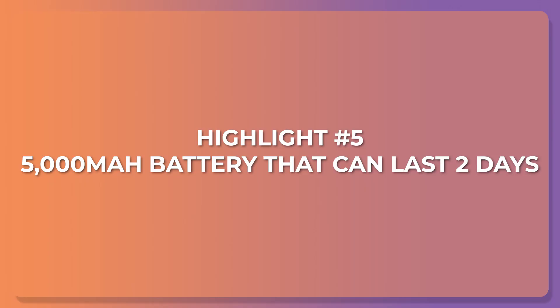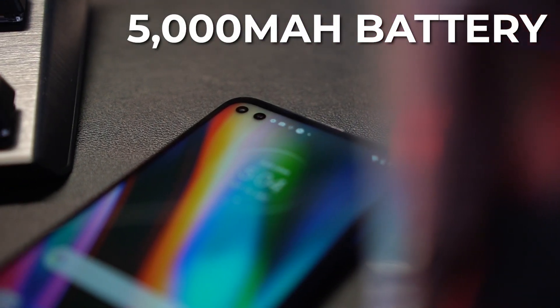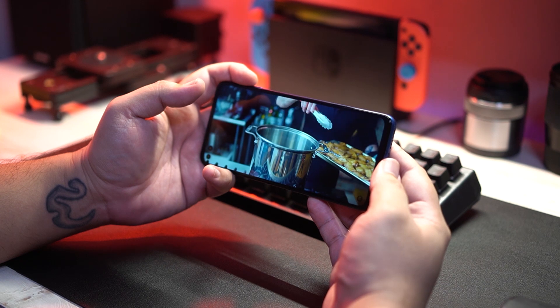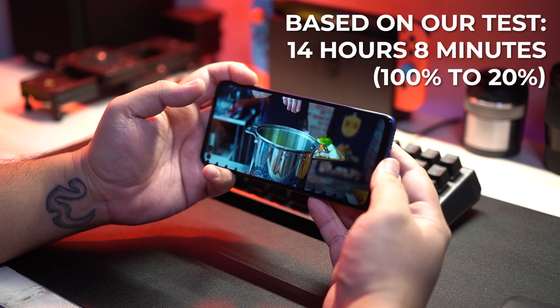And to cap things off, highlight number 5: the 5,000mAh battery that can last for up to 2 days. This massive battery ensures you can use all its awesome features without having to worry about running out of juice. With moderate usage, Motorola claims that we can churn out about 2 days worth of battery life. And based on our pretty heavy battery test, it lasted 14 hours and 8 minutes to go from 100% to 20%. So with moderate usage, it's pretty easy to believe that 2-day battery life. This could be a product of how well-optimized the phone is.